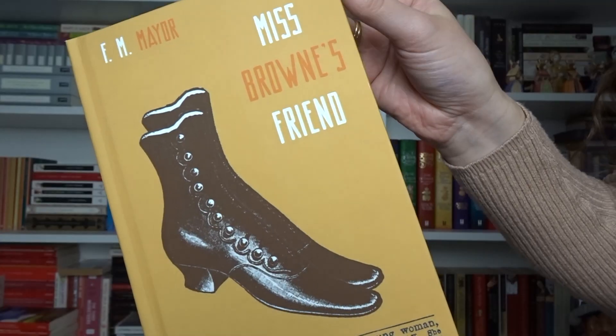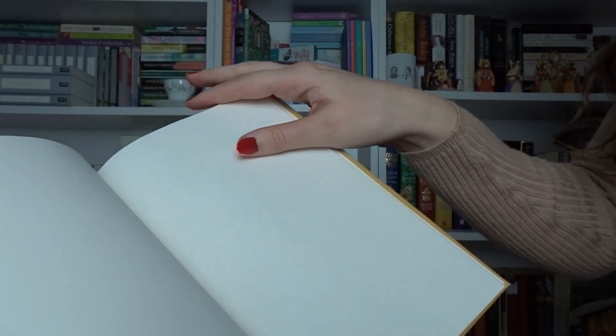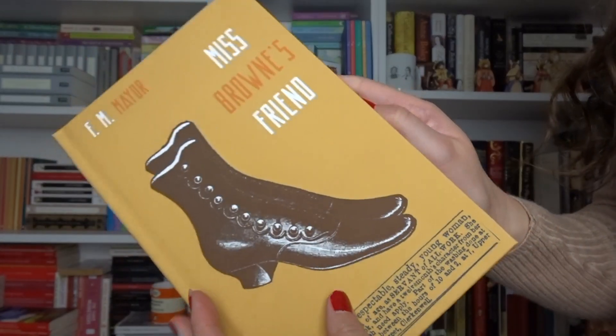This video is a book review of this wonderful little book — very little book — Miss Brown's Friend by F.M. Mayer. Now this book is very thin, it's only 32 pages in total with quite large font. And the reason why it's 32 pages was because it was first published in four parts between June 1914 and March 1915, so it's over 100 years old. And this was first published in the Free Church Suffrage Times, but has been republished for modern readers.